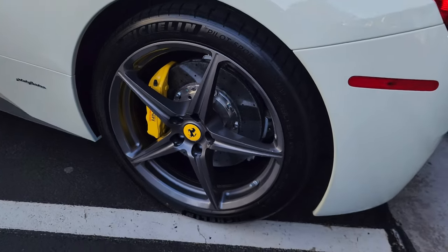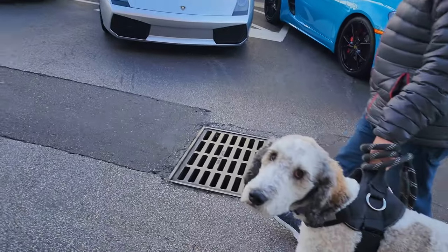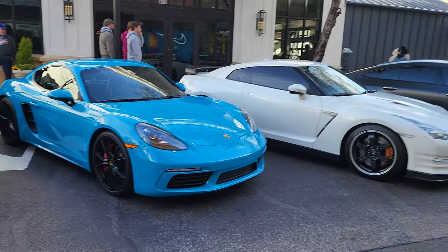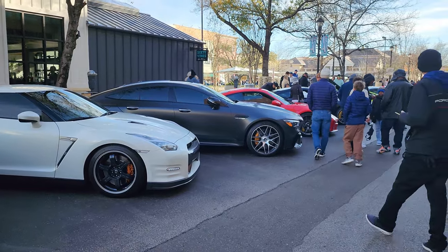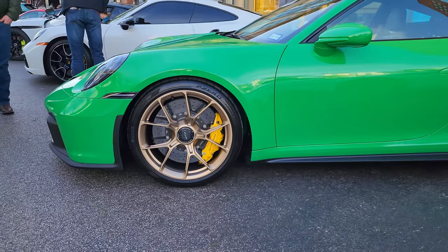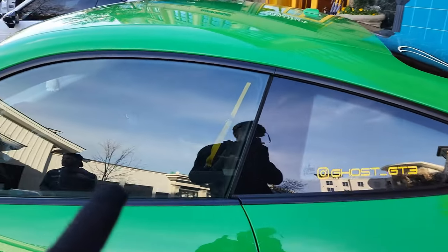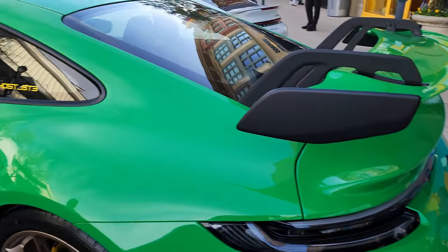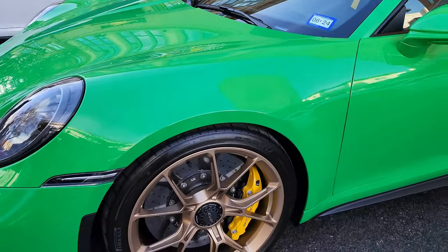We've got another car - an Artura. A 718 Cayman S in Miami Blue, really nice color. We've got an R35 there. A GT63 S, and then we've got Ghost GT3 here in Python Green - 992 GT3 with satin iron wheels. This guy has been in probably half of my videos. It's just such an awesome spec - Python Green with yellow calipers. Out there, wild.